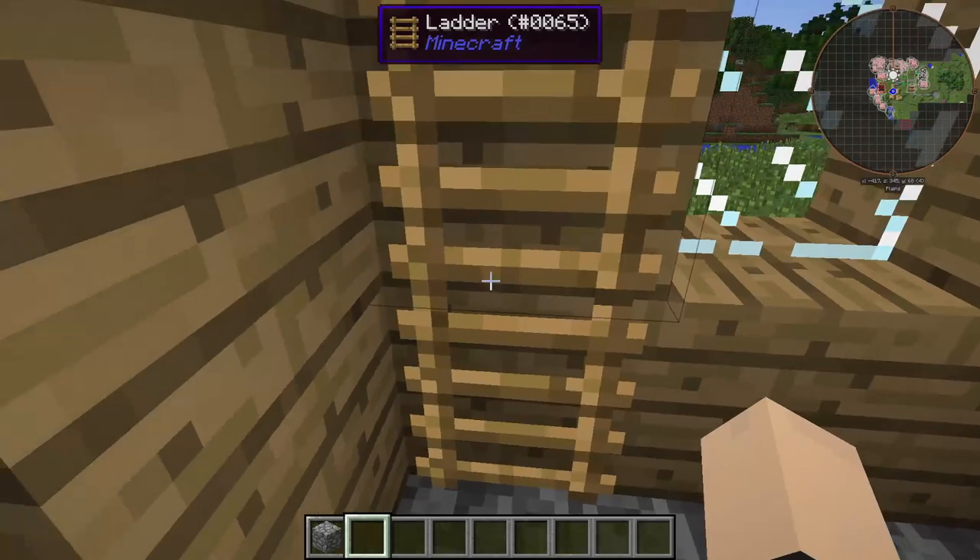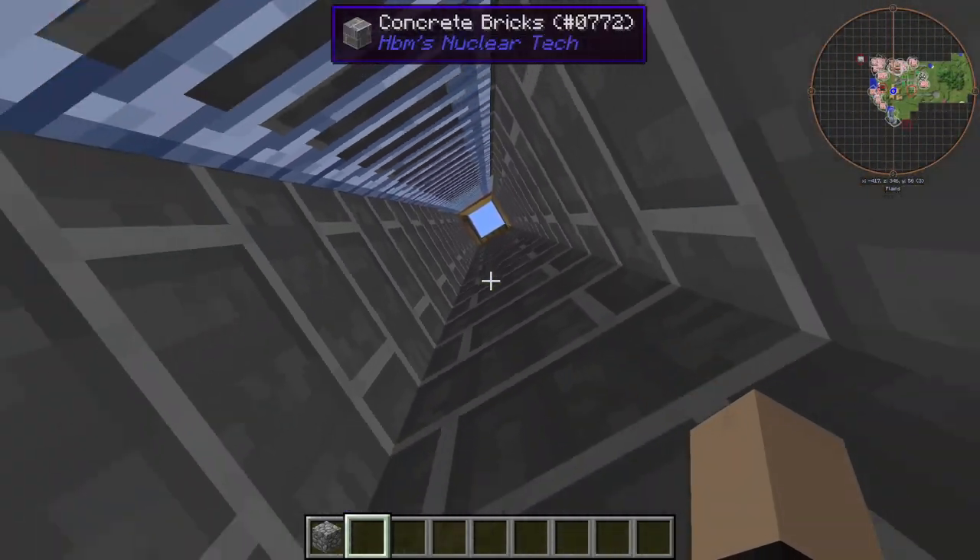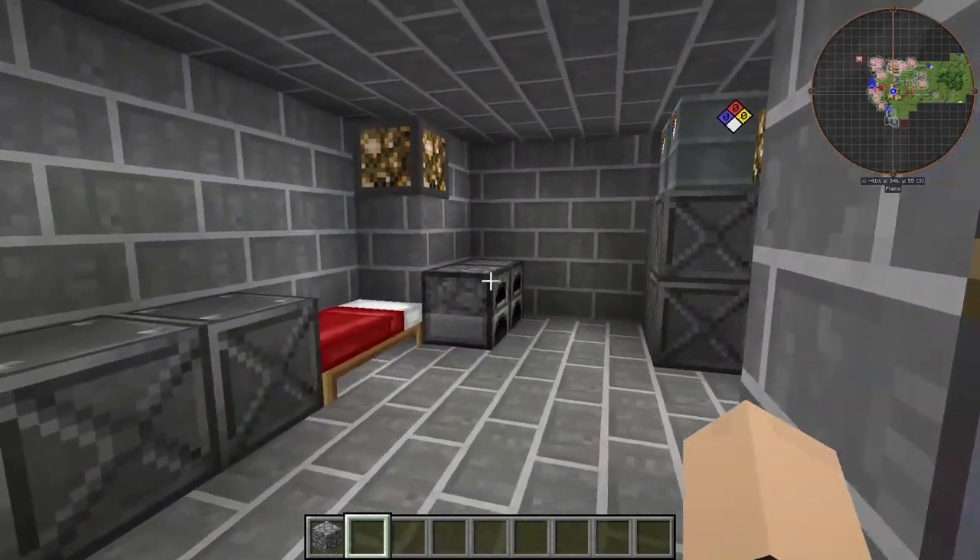Look at that, nice and simple, right? Nice and simple. This is our secret underground fallout shelter.